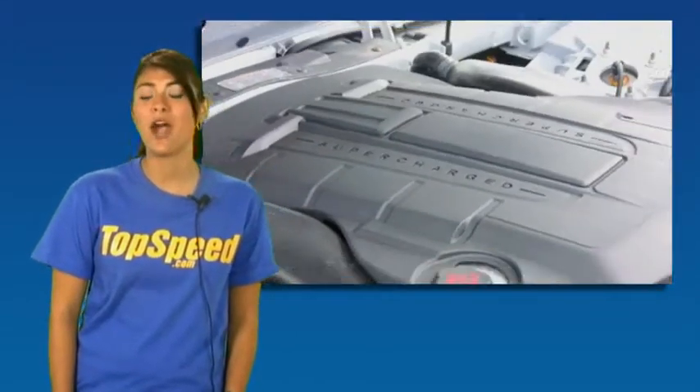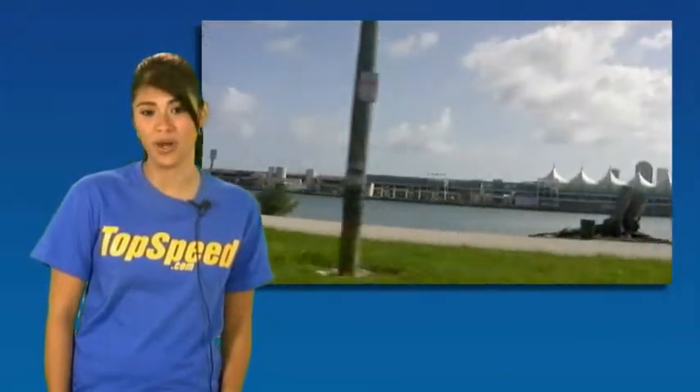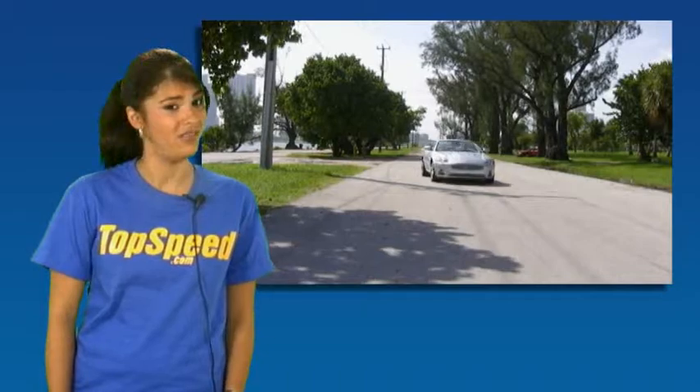Our XKR is powered by a powerful 4.2-liter V8 engine which produces 420 horsepower. That is almost 120 more horsepower than the 3.5-liter V8 engine that you will find on the standard XK. Surprisingly, it has a fuel economy of 15 city and 25 highway. Not bad.